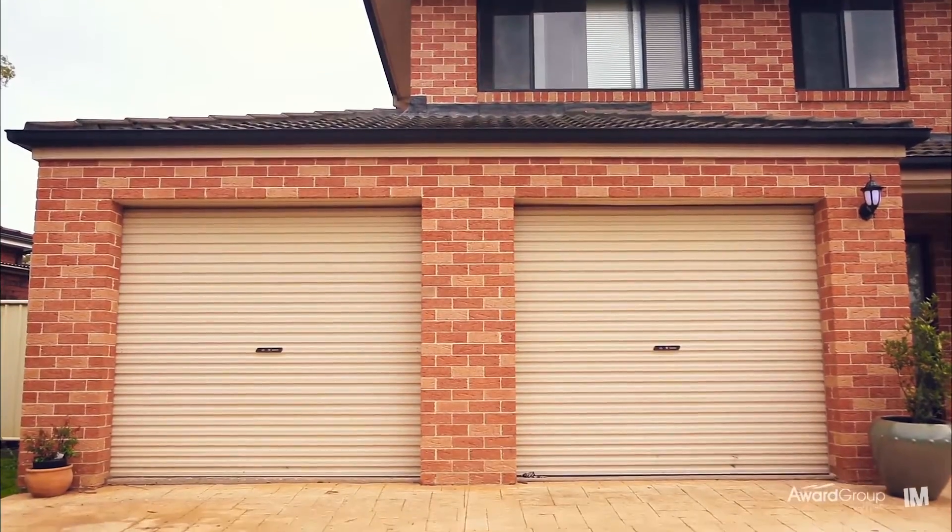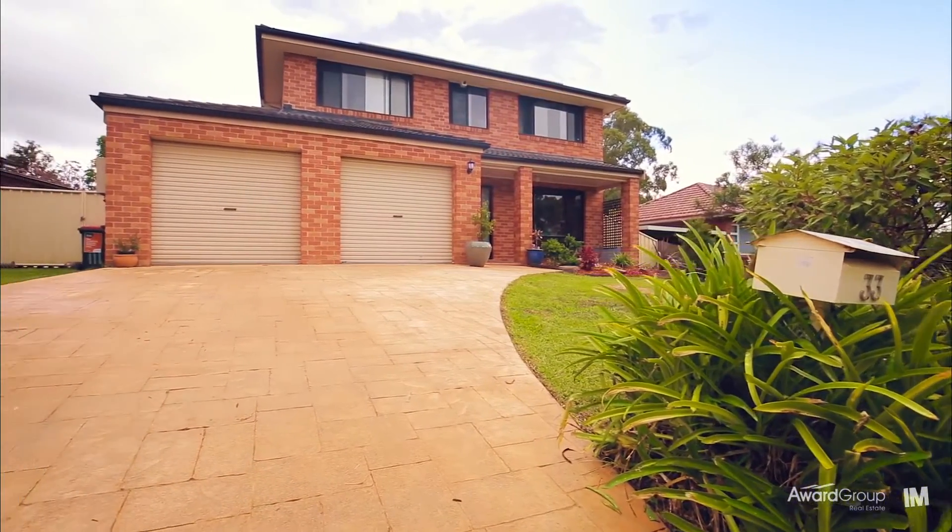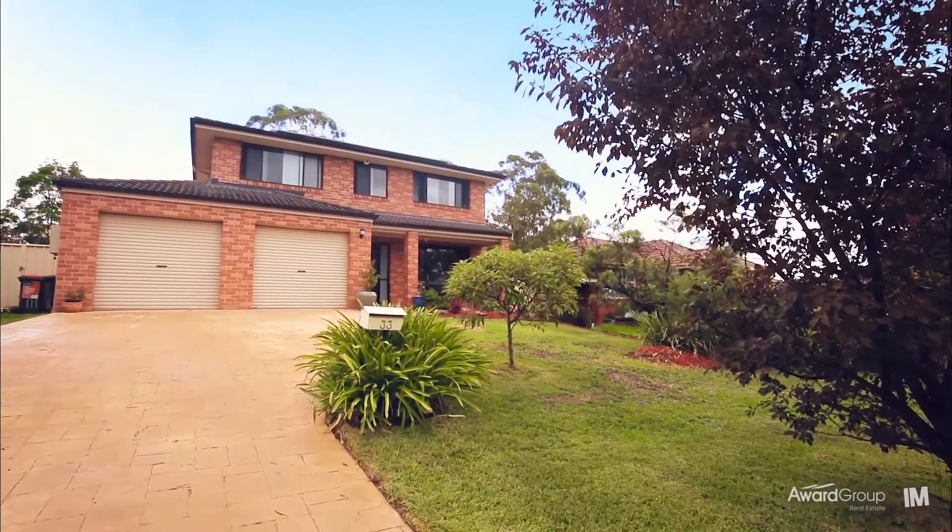There's an automated double lock-up garage with drive-through access to additional secure off-street parking and a third garage. There's also an abundance of off-street parking at the front — the entire family is covered.